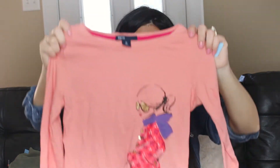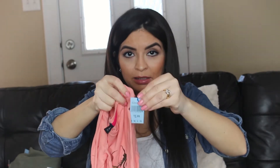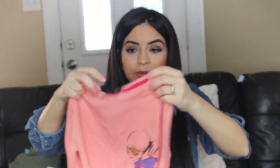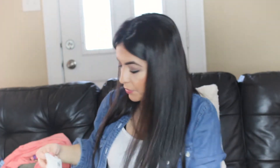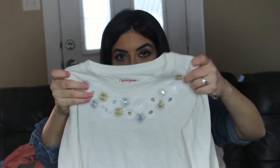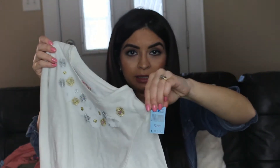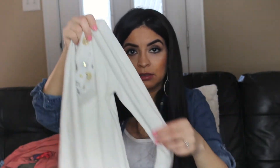This one is by Gap Kids — it's a girl walking her dog. Majority of these were like $2.99, so I like the color of that. And then I got this one, Cat and Jack, with just a little floral around the neck area. This one is also $2.99, long sleeve.